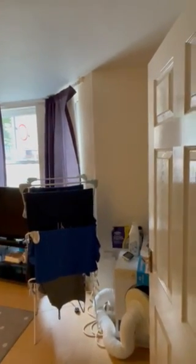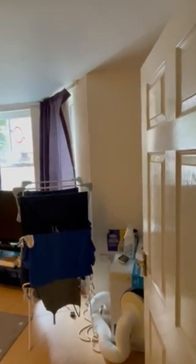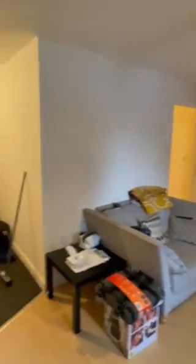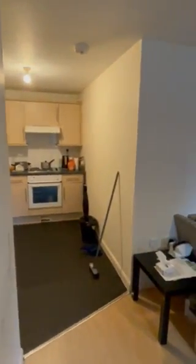This is the video tour for 15 Kingston Court. Flat 15 is on the ground floor. As we enter, we come into the living space, which is a lounge diner, and you've also got the kitchen just there.